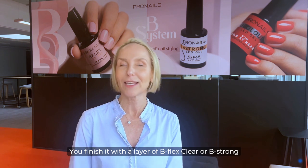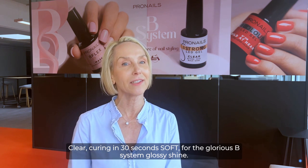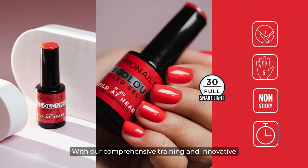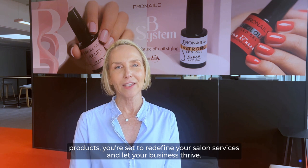You finish with a layer of B Flex Clear or B Strong Clear, curing in 30 seconds soft in the smart light for the glorious B System glossy shine. Try the B System for its unmatched efficiency, beauty, and business growth potential. With our comprehensive training and innovative products, you're set to redefine your salon services and let your business thrive.